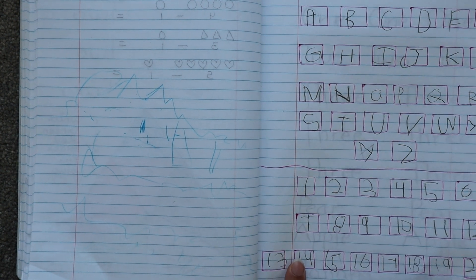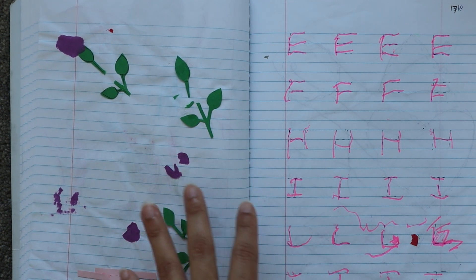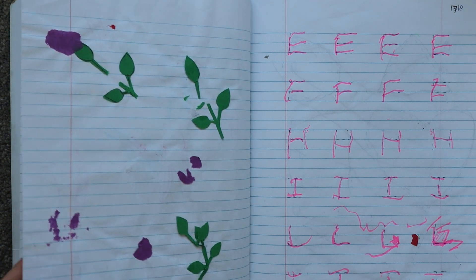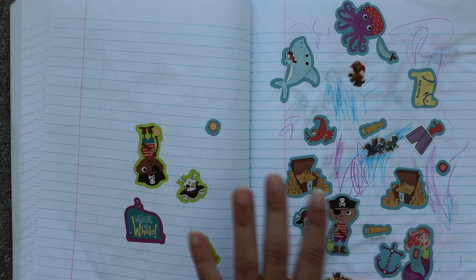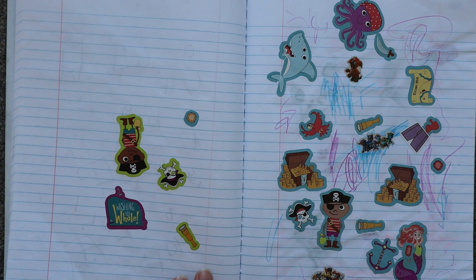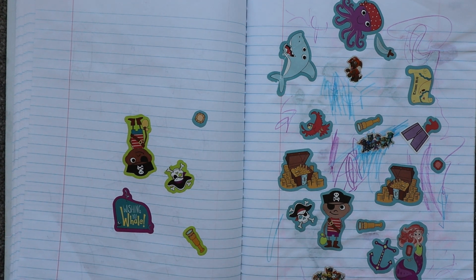One more color coding worksheet, then letter and number writing practice. I hope you got a few ideas from this notebook. All the worksheets in this notebook are for preschool prep — if your child is three to four years old, you can definitely practice these worksheets with them. I hope you found today's video informative. If you liked it, please give this video a thumbs up and subscribe to our channel for more such videos. Thank you so much for watching — stay safe!